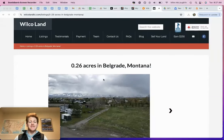I've got a quarter acre in Belgrade, Montana, out here in the country. This is a really cool property that I'm excited to roll out with you guys. My name is Miles McLaughlin here at Wilco Land. What we do is we buy and sell raw land, focusing on what we like to say unique and epic properties.